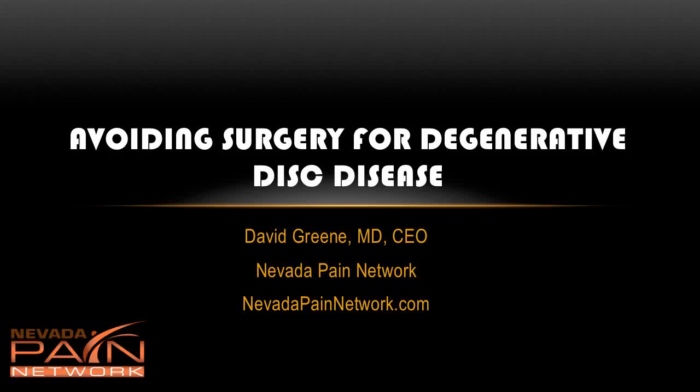Hello, this is Dr. David Green, CEO of the Nevada Pain Network, where we bring you anything and everything educational for pain management. Today the topic is avoiding surgery for degenerative disc disease.